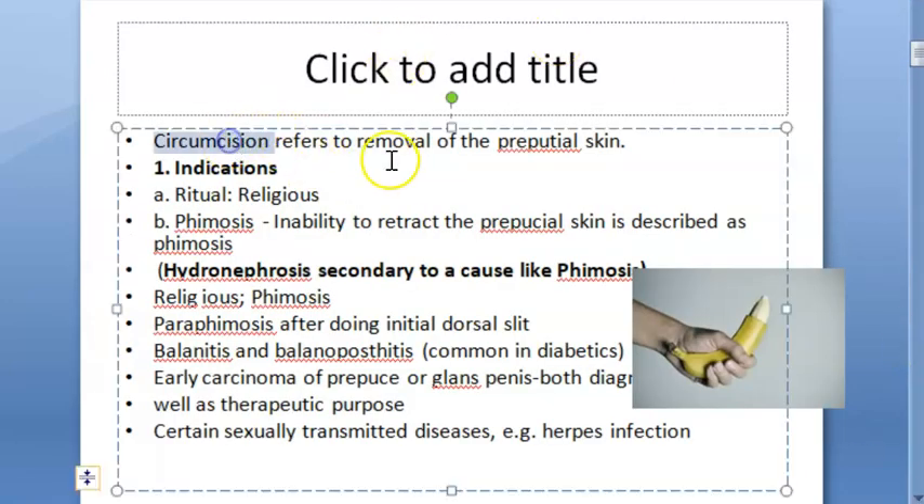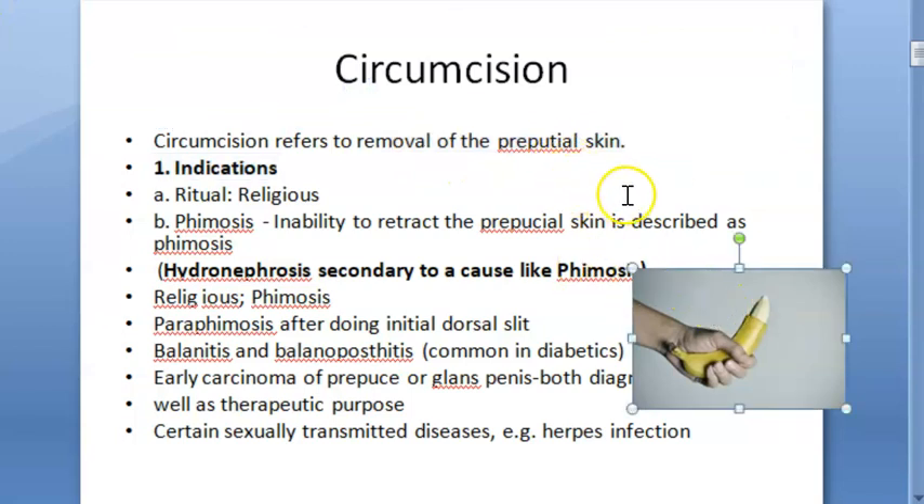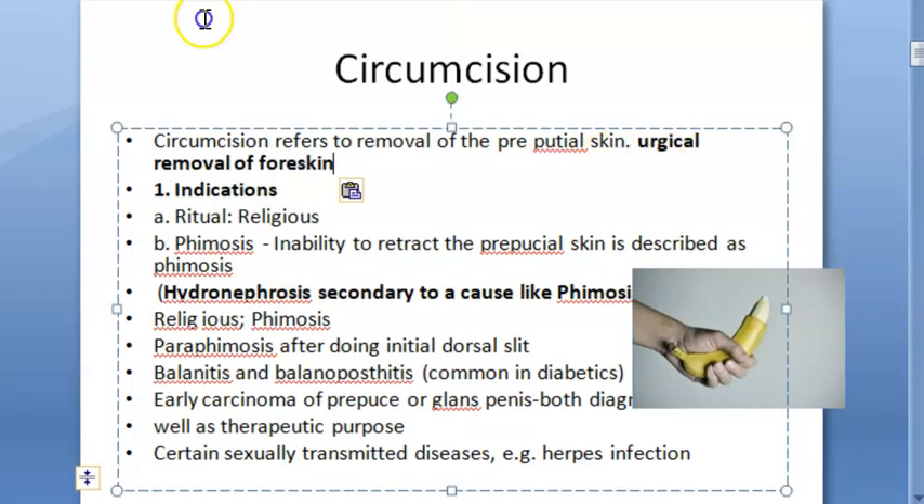So basically, what is circumcision? It is the removal of the prepucial skin. It can also be said as removal of the foreskin. This is the procedure — removal of the foreskin. We are in this video to know why it is done, what are the indications. So let us look at the indications of circumcision.